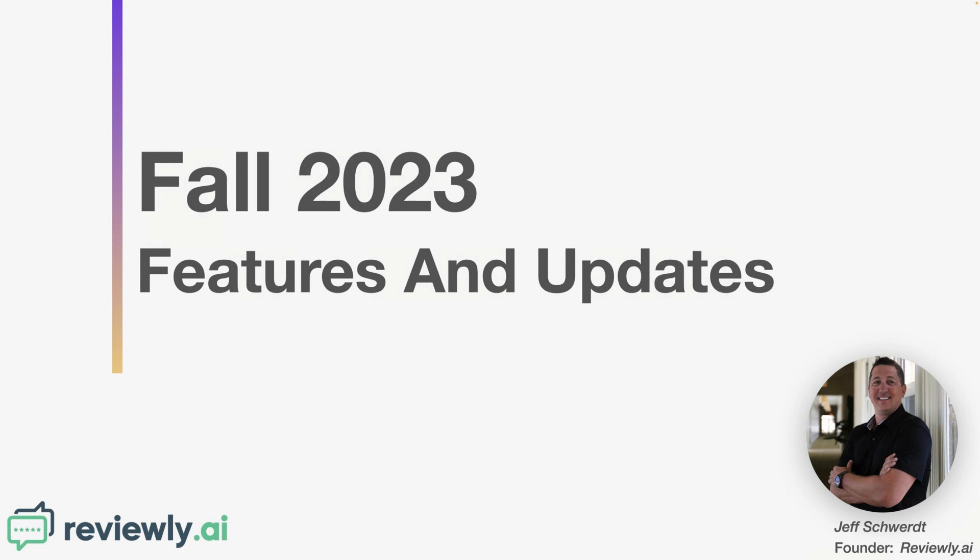Hey everybody, it's Jeff Schwartz, the founder of Reviewly.ai. We've got a really special fall 2023 features and updates call for you — basically a quarterly update call that we've been doing. As we've launched the product and started to bring out some great reseller agencies and small business subscribers that are seeing some great success in the Reviewly.ai platform, whether you be a user or a reseller.